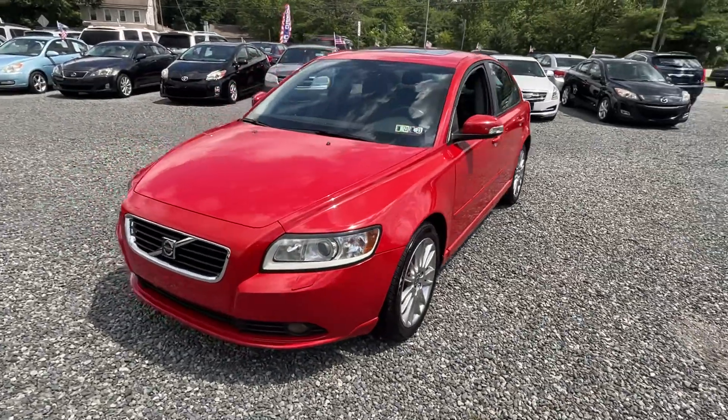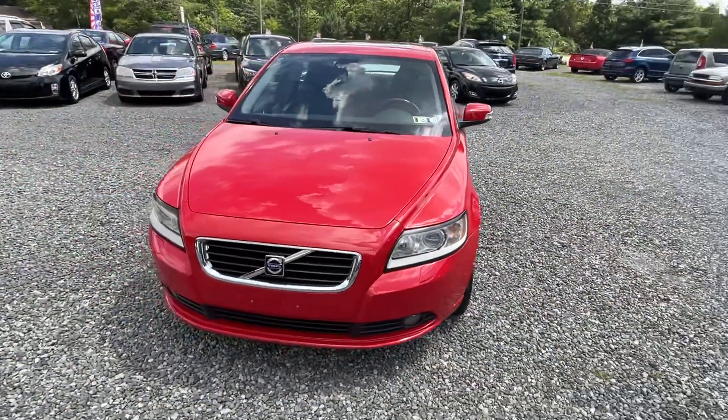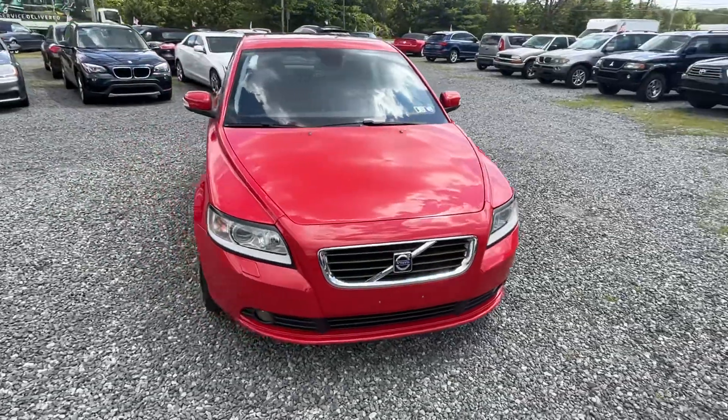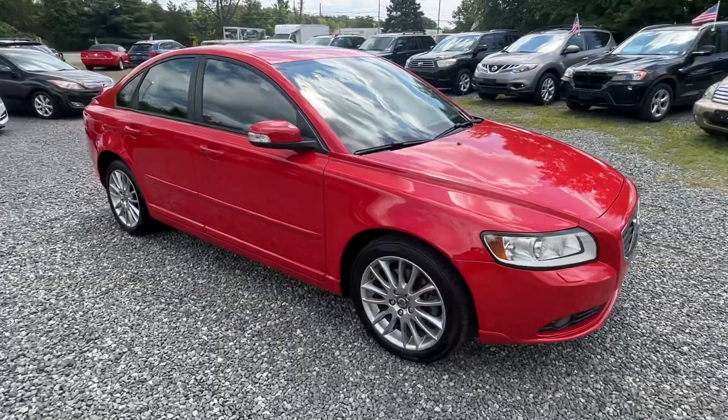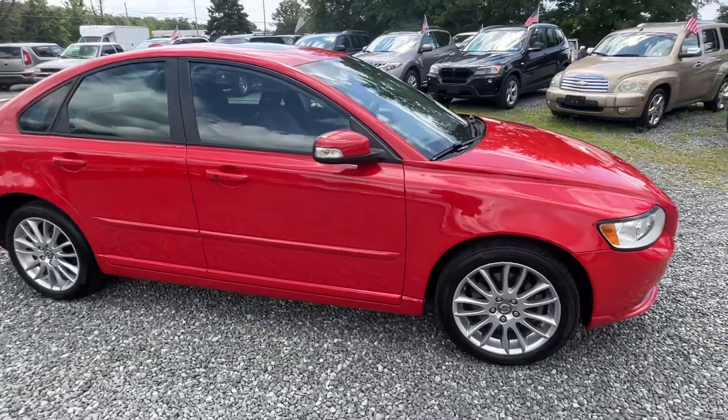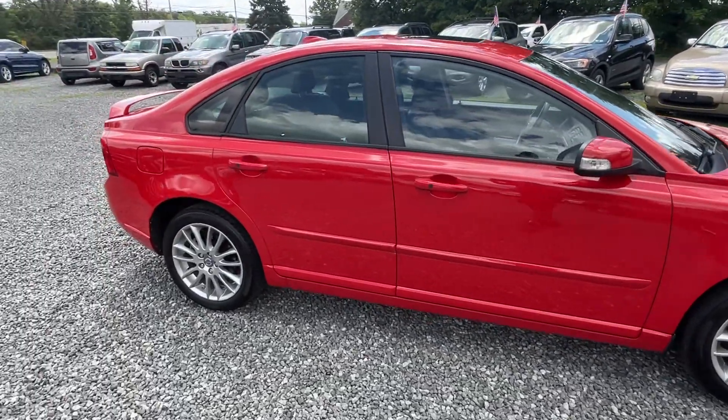This here is a 2010 Volvo S40, 110,000 miles, and a real special car. It is a stick shift, which is actually quite hard to find. But this color and in this condition, I just could not pass this car up.